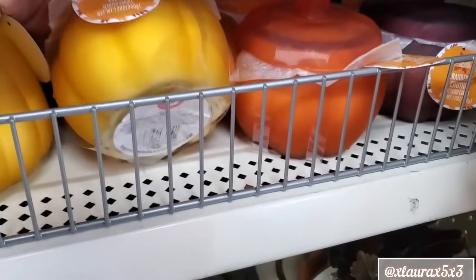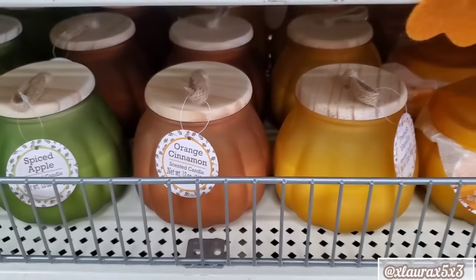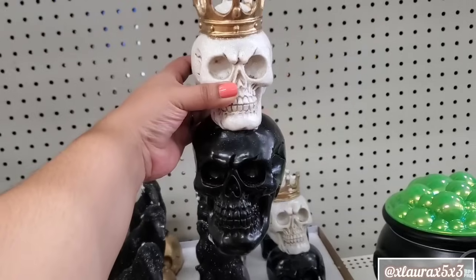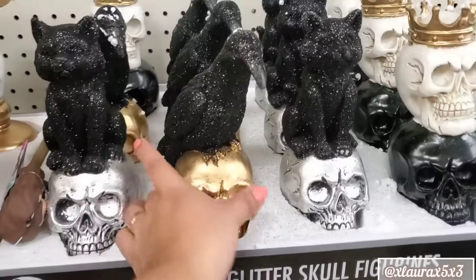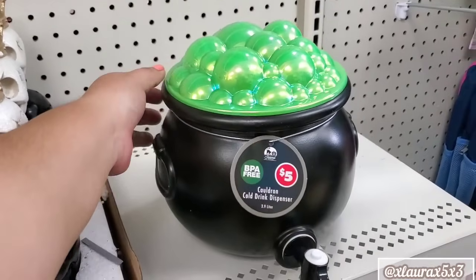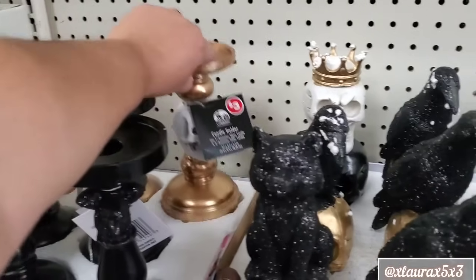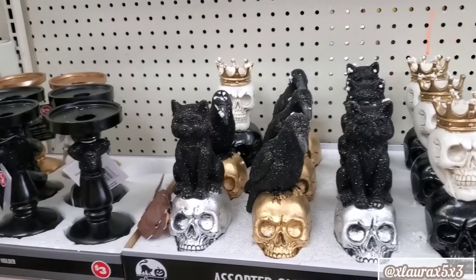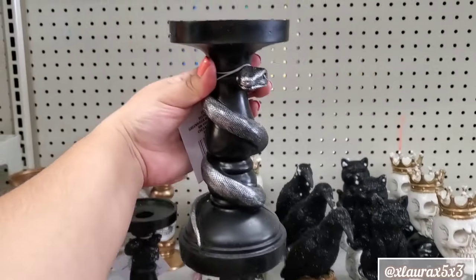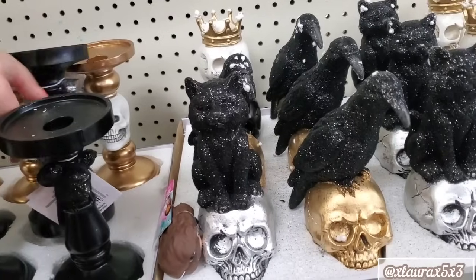These are hard to take out — five dollars, guys. So much Halloween was added. Look at these skulls — three dollars. Here's the skull on top of the skull. They have the black cat, the crow. There's the gold skull. Look at the cauldron — five dollars; I showed that on my sneak peek. Three dollars for these. The color really pops and that skull face is not bad. They also have this one with the snake wrapped around. Those are so good for just three dollars.